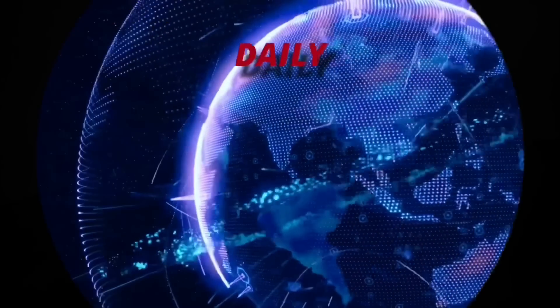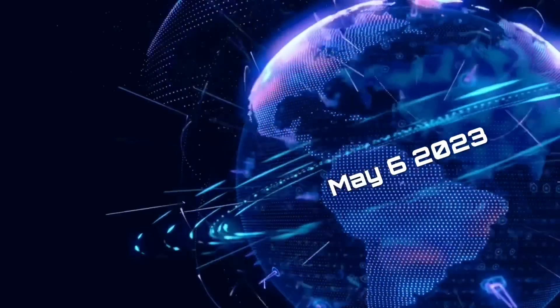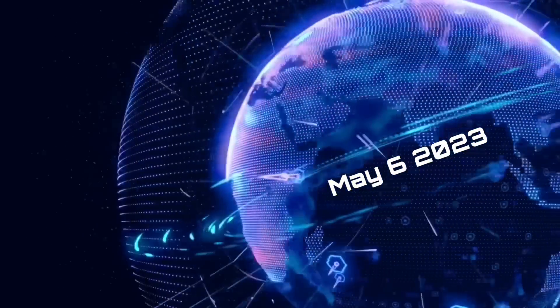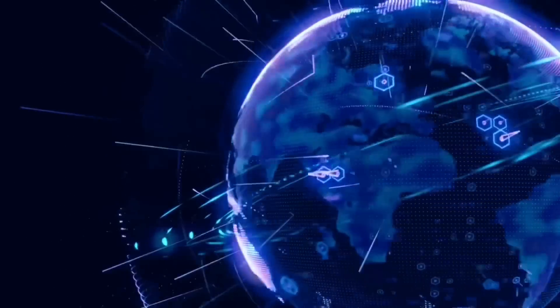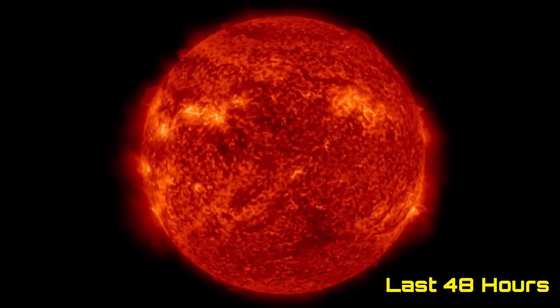Hello friends and family from around the world. This is Mike with Daily Events Worldwide, and we are on May 6th, 2023. Welcome to another surviving day on the planet, and welcome to the Daily Do, giving you your space weather update as well as earthquakes and a look at world weather.